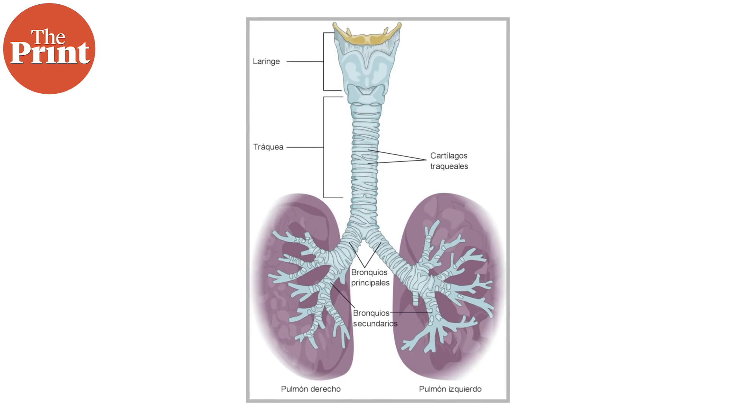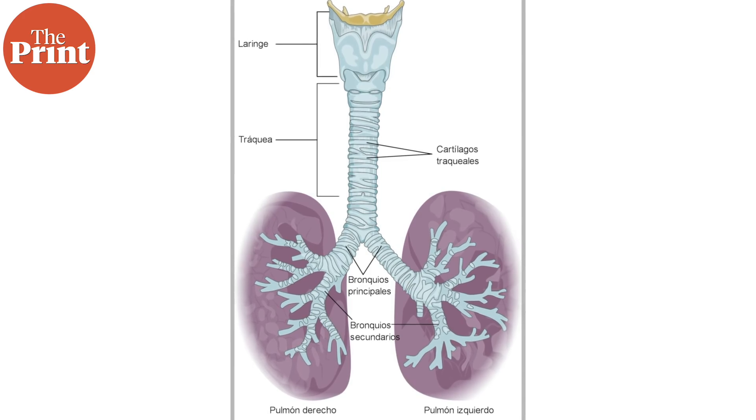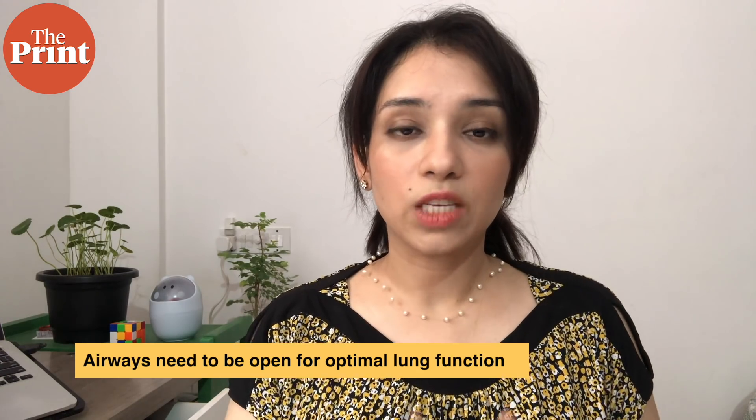The trachea splits into two air passages called the bronchial tubes. One bronchial tube leads to the left lung and the other to the right lung. For the lungs to perform optimally, the airways need to be open as we breathe in and breathe out. Any swelling, inflammation, or mucus makes it harder for air to move through the windpipe and airways, leading to breathing difficulty.